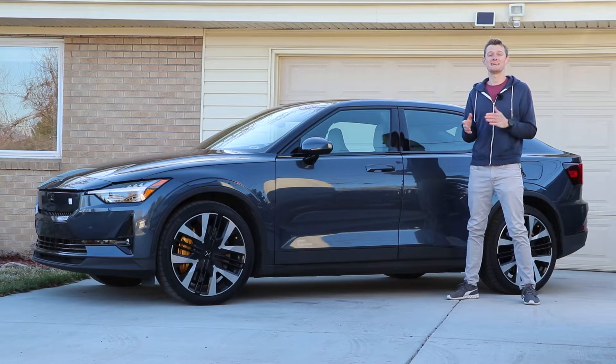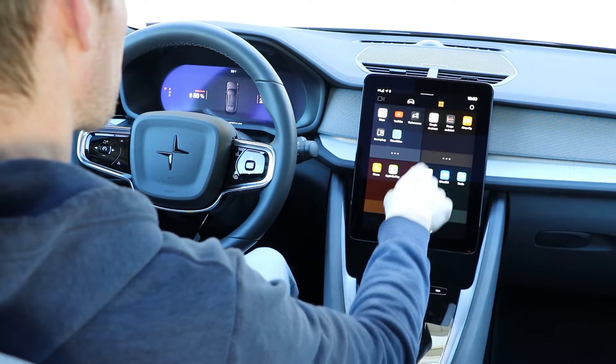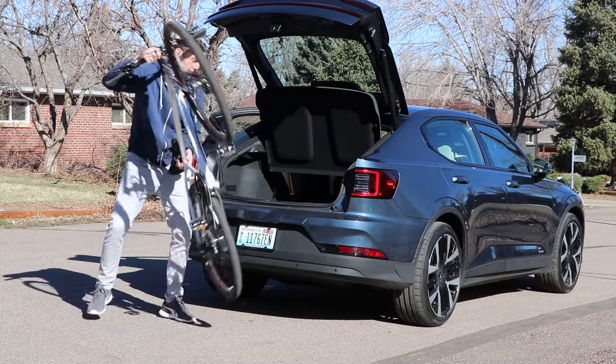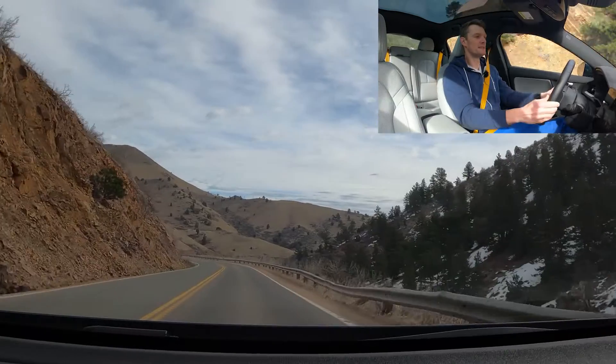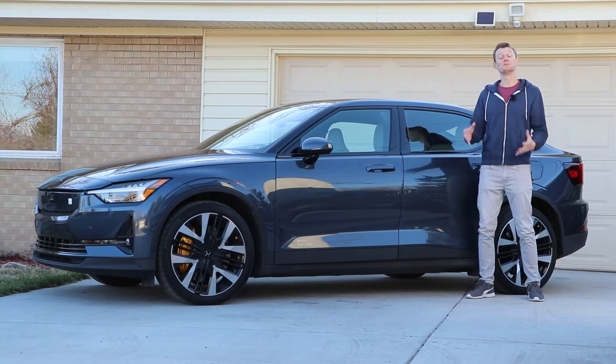What we're going to be doing today is taking a look outside, inside, showing you some of the features and technology of this vehicle. We're going to try and cram a bike in the back to see how usable this fastback design is, and then take it out on the road to see what it's like to drive.